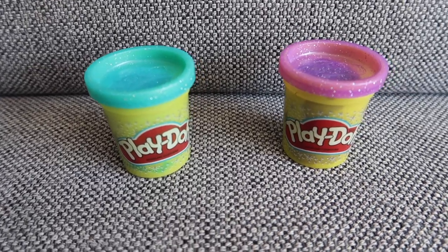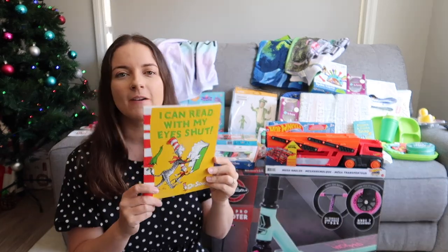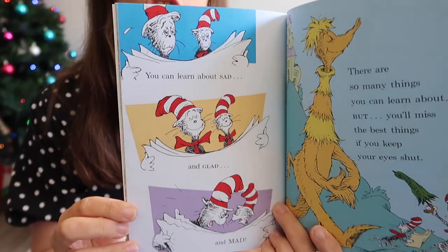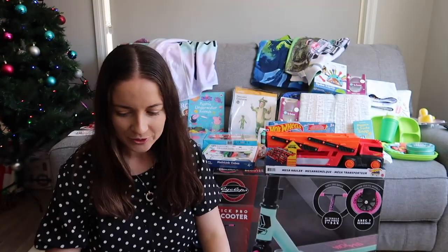First off, Play-Doh — these little Play-Dohs, one for each. And I like to give them something to read. So for my five-year-old, I've got 'I Can Read With My Eyes Shut' — this is a Dr. Seuss book. His books are great with rhyming; you can learn about sad and glad and mad.